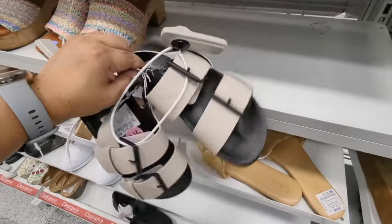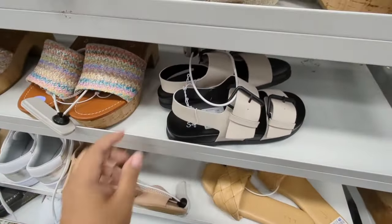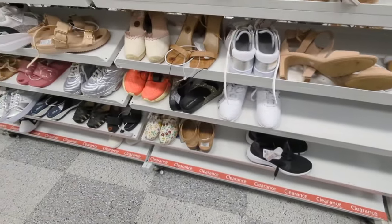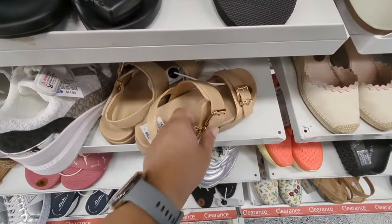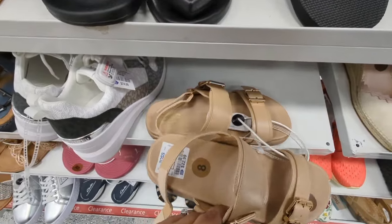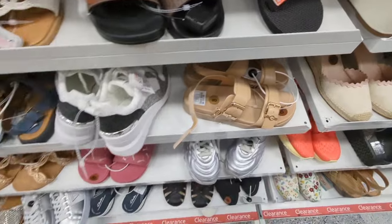Oh, I have these sage clogs. $62.99. Oh — I thought this was dark for a second. GBG Los Angeles. $22.99.